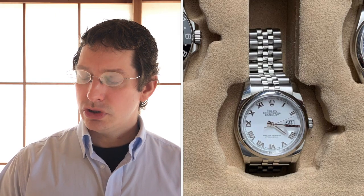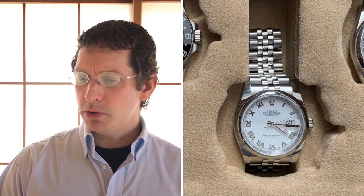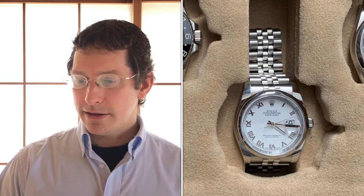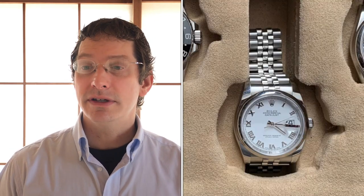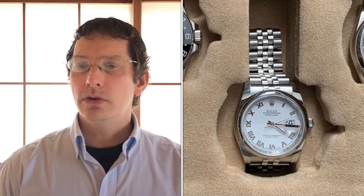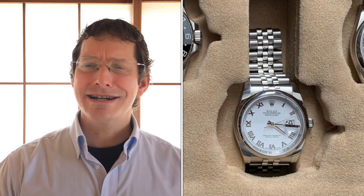Datejust 36mm 116200 in classic white with Roman numerals. Most would complain it doesn't have a fluted bezel, but that was intentional — he loves the smooth bezel. It gives it just a little less flash and makes it less ostentatious. To him, this is a quintessential classic watch: the Datejust 36 on a Jubilee, crisp white dial, classic white gold Romans. Definitely the watch he gets the most compliments on. It also has the classic hidden clasp. I prefer the seamless Jubilee with a simple crown — beautiful watch. We like our usable professional watches; we're not so much into the bling.